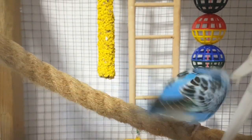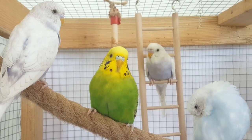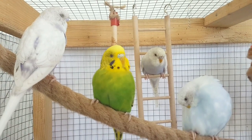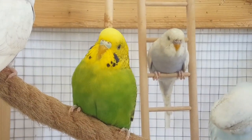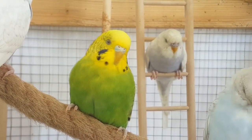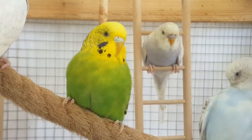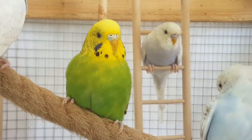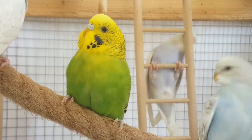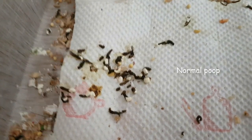As the egg is quite large in relation to the size of the bird itself, it is necessary for the cloaca to expand in order to receive the egg. Therefore, immediately after fertilization, it will begin to spread slowly until it reaches the required size. As a result, the excrement that collects will accumulate longer and come out less and less every day, but in larger parts.